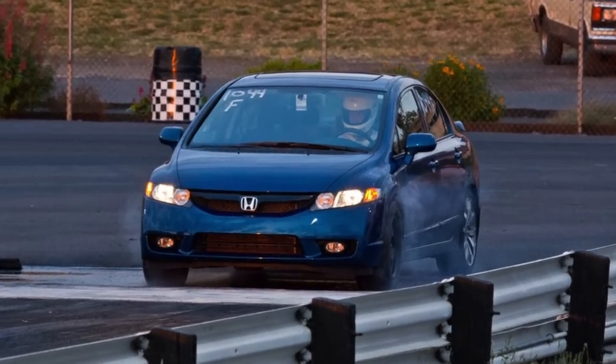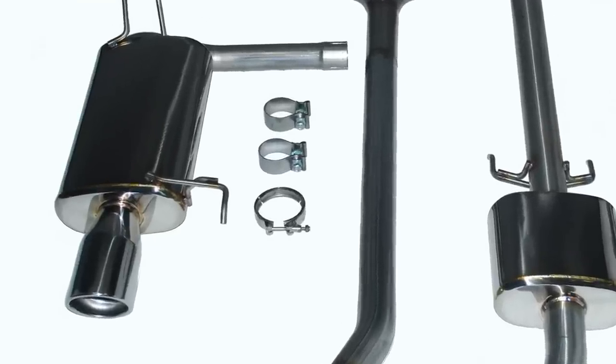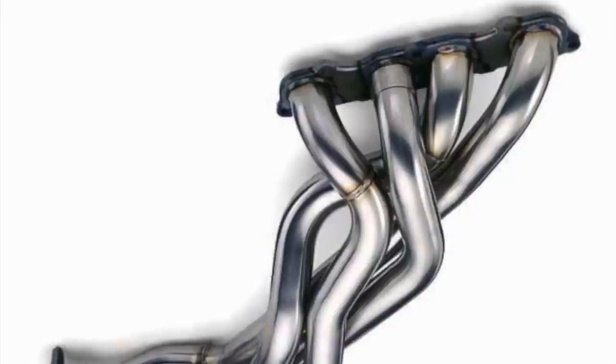After a company restructuring in 2007, the former employees of Comtec kept their passion alive and continued on as CT Engineering, providing everything from high-quality exhaust and suspension components to bolt-on, street legal, and race supercharger assemblies — all of which feature high levels of quality and craftsmanship.